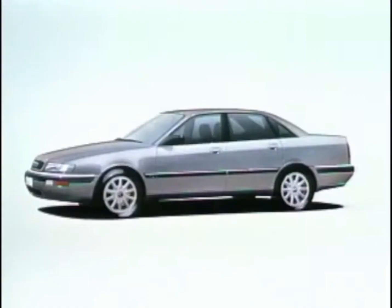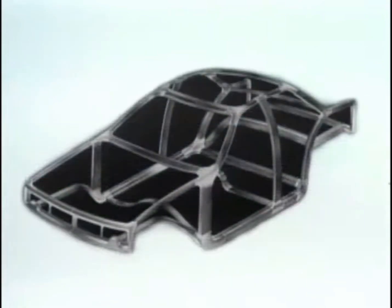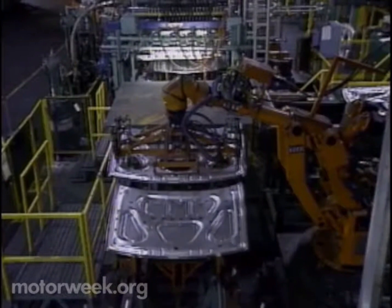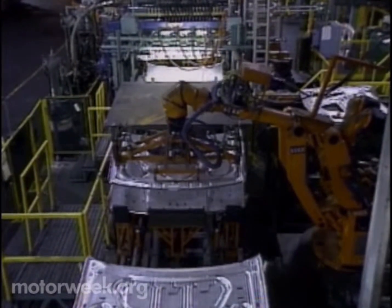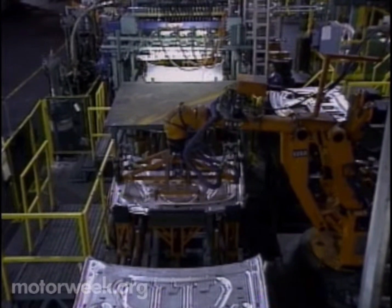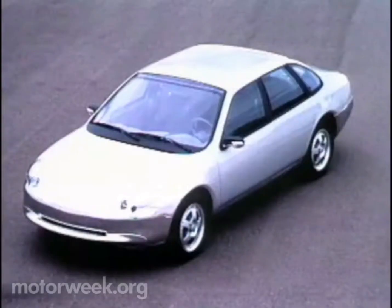In 1994, Audi will be the first volume car builder to introduce a four-door sedan featuring an aluminum space frame along with its cast aluminum V8 engine. Currently, Ford is the largest producer of aluminum components, using the alloy in hoods on its luxury models, and the new Mark V8 uses almost 500 pounds throughout. Ford is now experimenting with an all-aluminum vehicle.